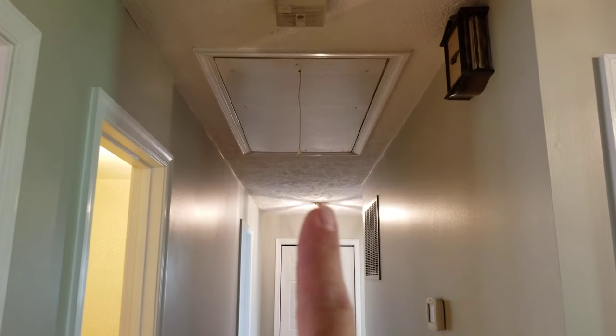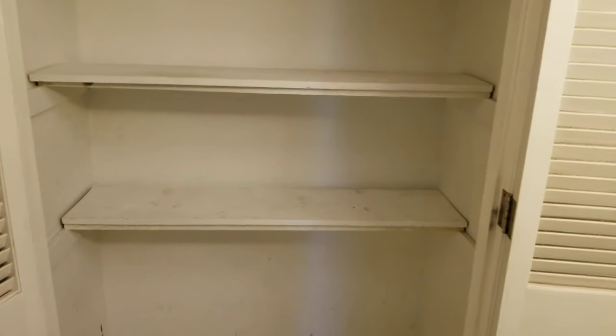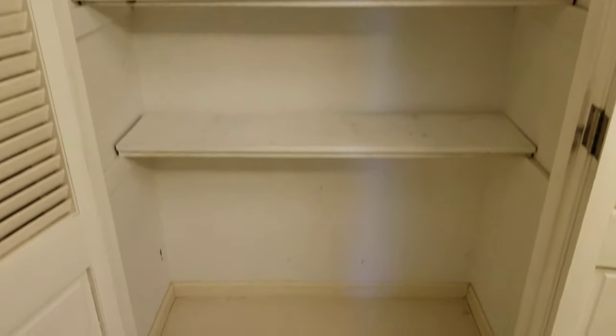But right now we're going to look at the really old bathroom, and attic stairs. The really old bathroom has a really nice linen closet.